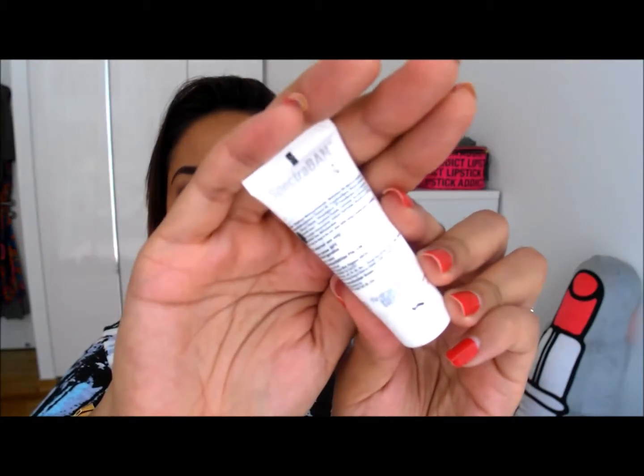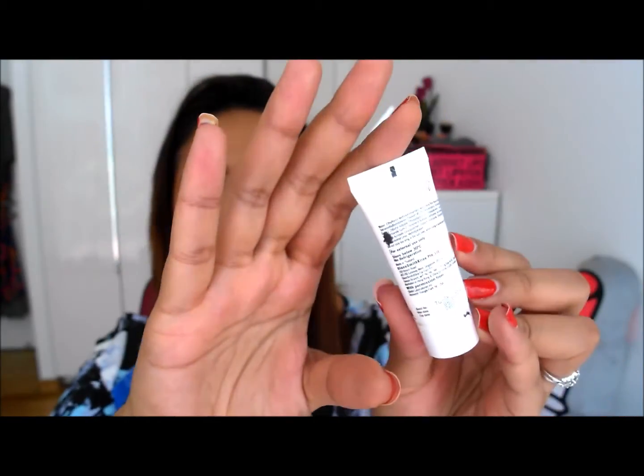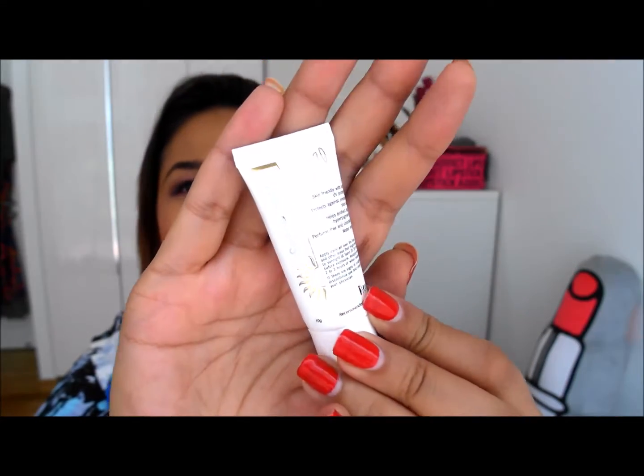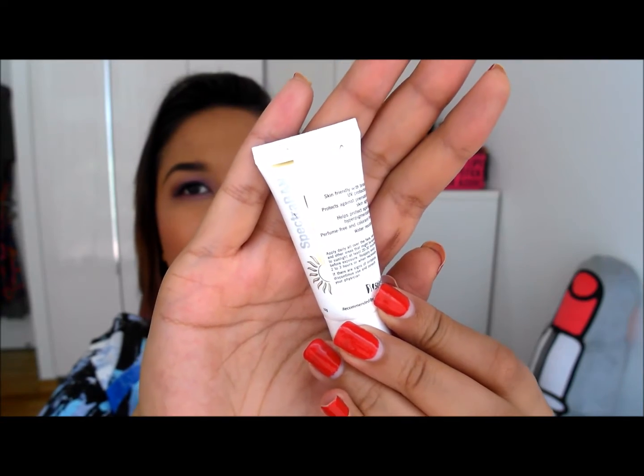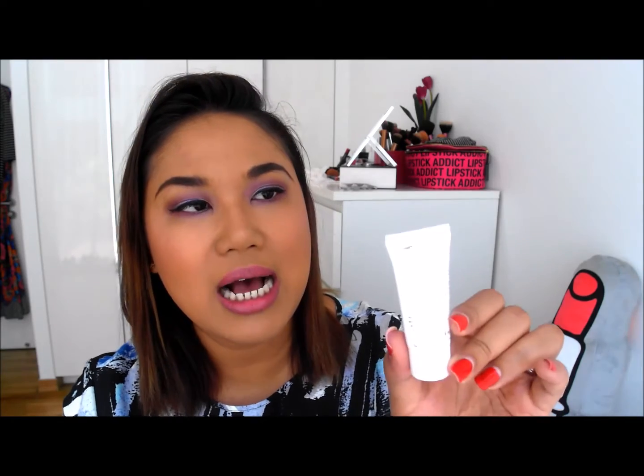The other one I tried is the Spectra Band Sensitive 30 and this is a sample size I received in one of my beauty boxes. This one I didn't really like because it was just too heavy for me. It was completely white and I just felt like it made my face really really oily, so I might give this to one of my brothers or my sister to see if it works for them. It has SPF 30, looks perfume free and all that, but I just didn't really like it — it looked very oily on my skin.